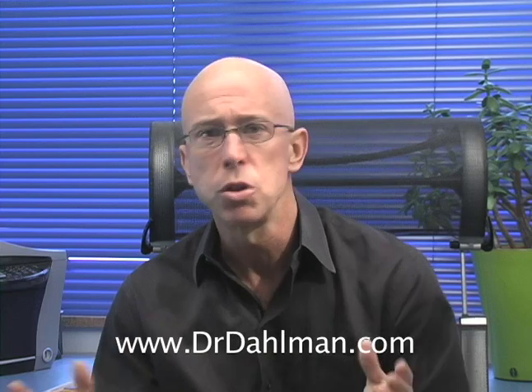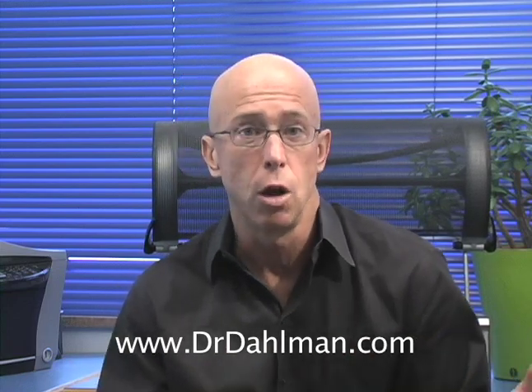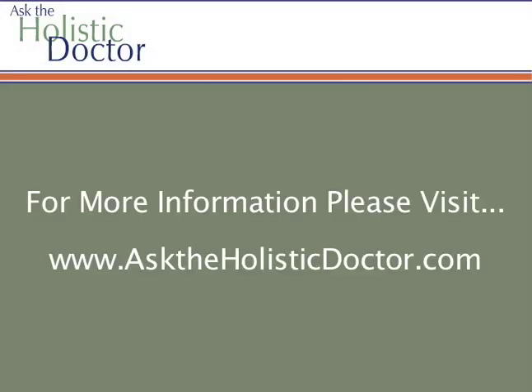Don't suffer from the discomfort of an unhealthy gallbladder, the consequences of having lost yours, or irritable bowel syndrome. There are healthy alternatives. I'm Dr. David Dahlman for AskTheHolisticDoctor.com. To view more videos about holistic approaches to other chronic health conditions and read my opinionated blog about many health topics in the news, please visit AskTheHolisticDoctor.com.